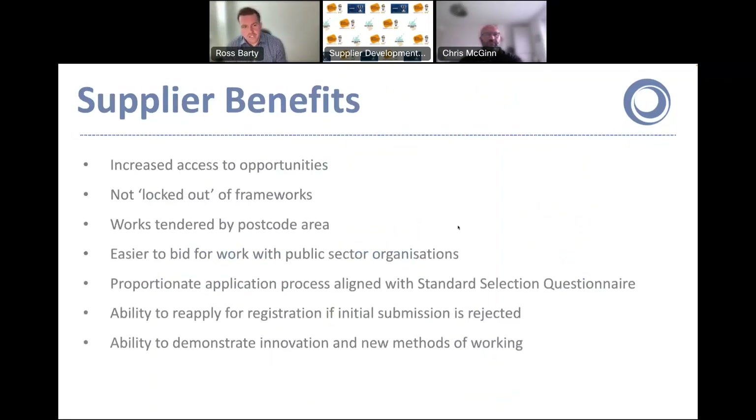So what are some of the benefits for you as a supplier for joining our DPS? This is really your chance to get a bite of the public sector cherry if you're not already doing work in this space. If you've ever encountered procurement objections when engaging with social housing organisations, this is your ticket to be invited to the party. It should increase your access to opportunities — you'll be able to bid for works that previously you might not have been able to because you weren't on any national frameworks.